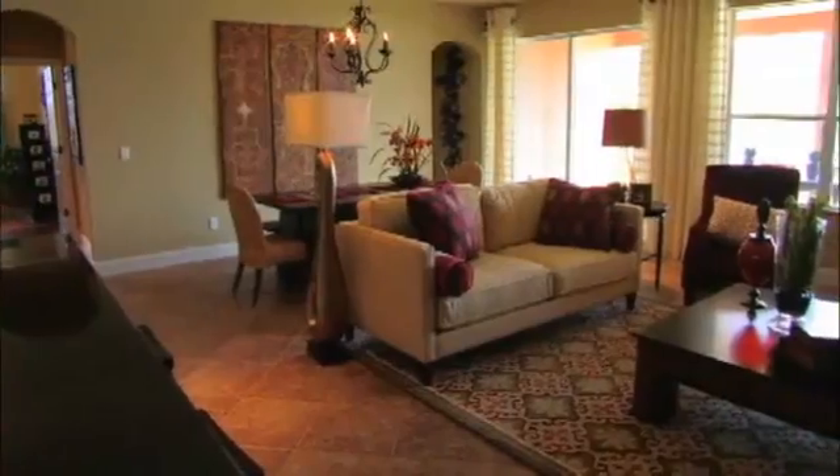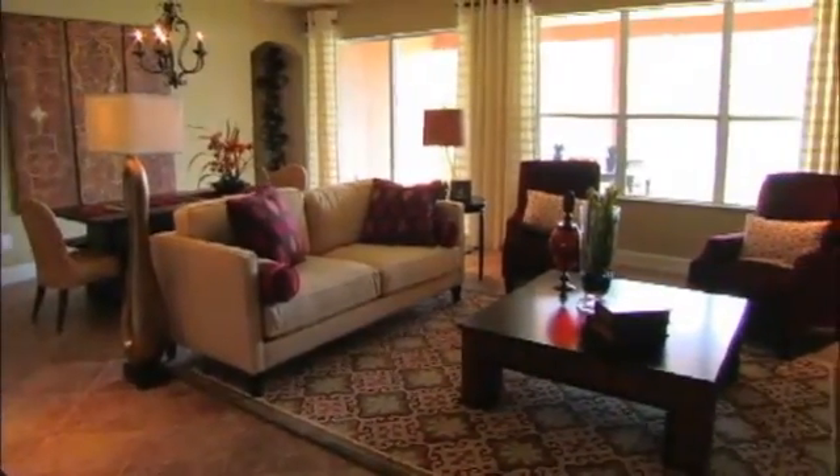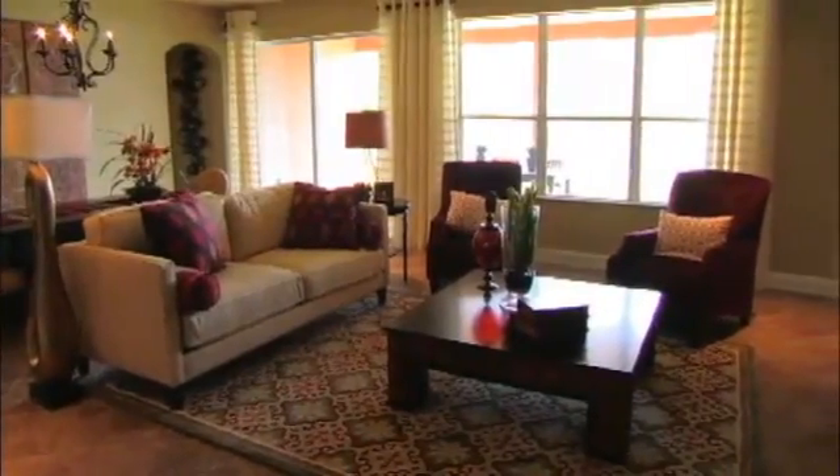The formal living room can convert into a study, an additional playroom, or whatever need the home buyer may feel that they would like to use that room for.